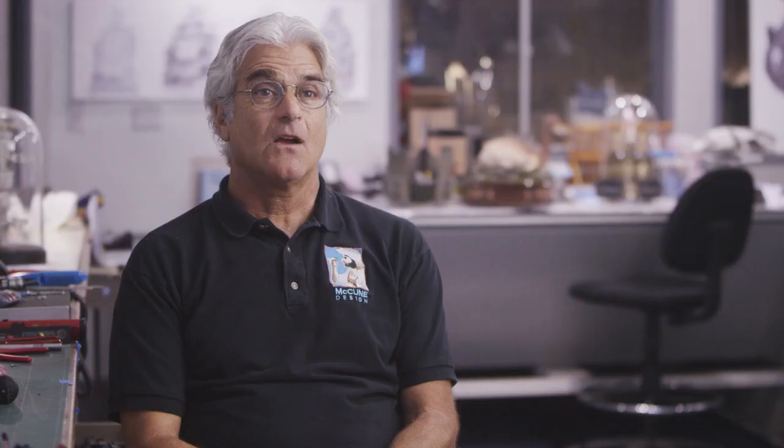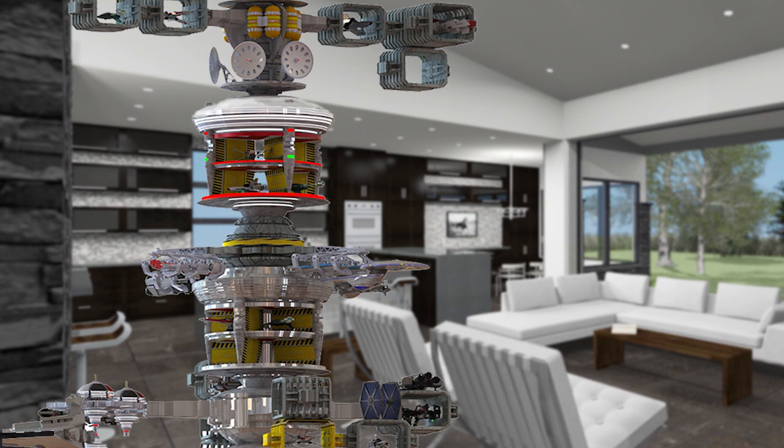We also create unique display options for collectors, like our new project the Docking Station. It will be a modular system that holds collectors' favorite sci-fi spaceship models. With its modular design, you can customize it to be as large or small as you would like to house your interstellar fleet.